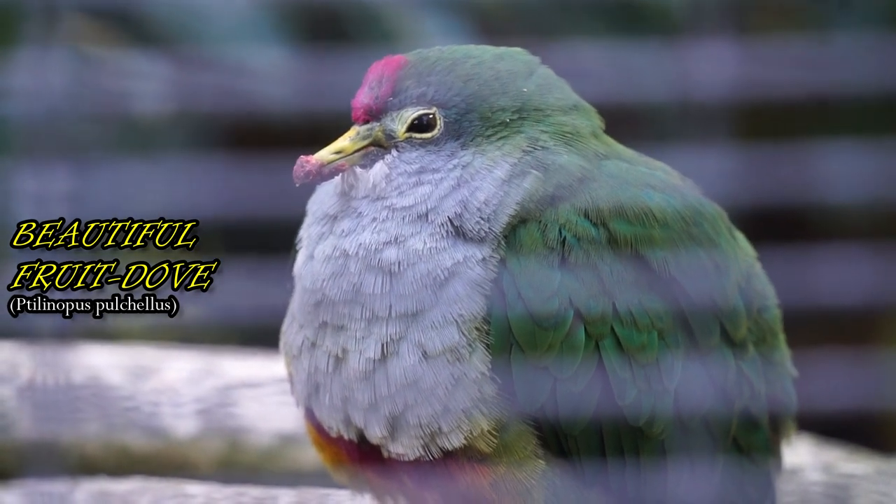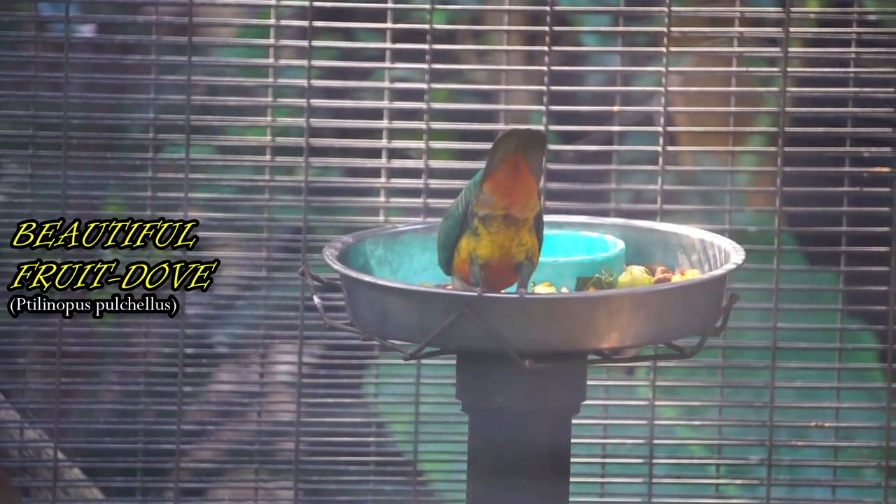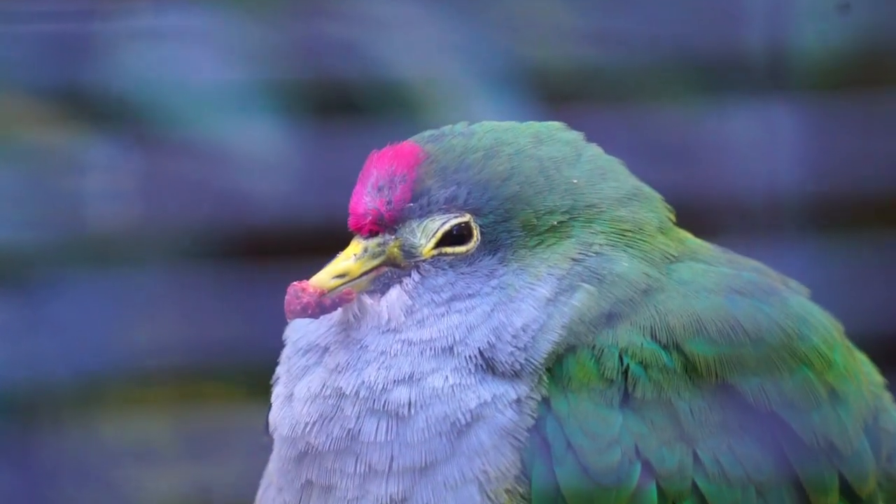The nest of this bird is a loose platform of twigs and leaves on a palm frond or a slender tree, where a female lays a single white egg.